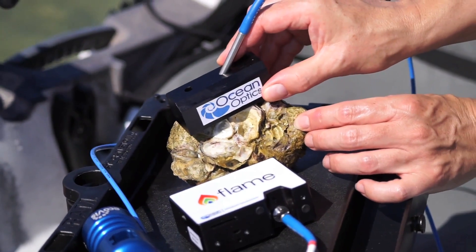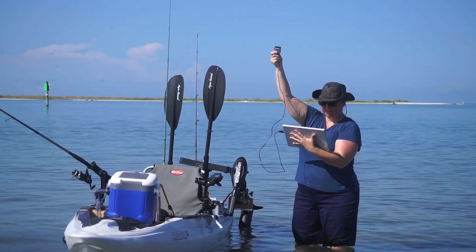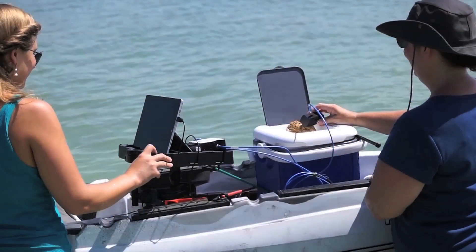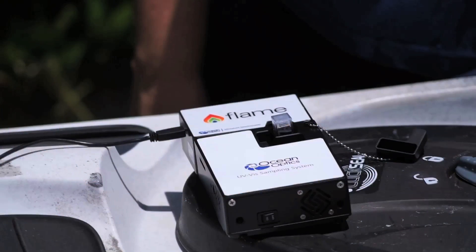By using modular components, they are able to reconfigure the system for different measurements within just minutes, using fiber optic and direct attach connections that are instantly aligned.